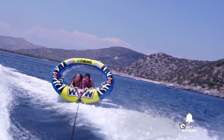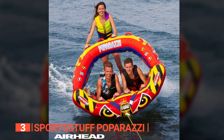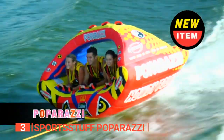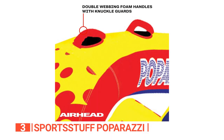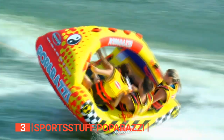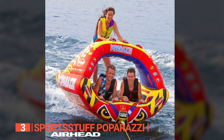The third product on this list is the Sports Stuff Paparazzi. This unit stands out from the others on the list thanks to its unique and eye-catching design. Unlike the flat decks of the other two tubes, the Sports Stuff features a distinctive high-wing shape with a rocking bottom, perfect for those who want to make a splash on the water. The high-wing shape and multiple grab handles ensure an exhilarating experience while providing stability and safety throughout your ride.